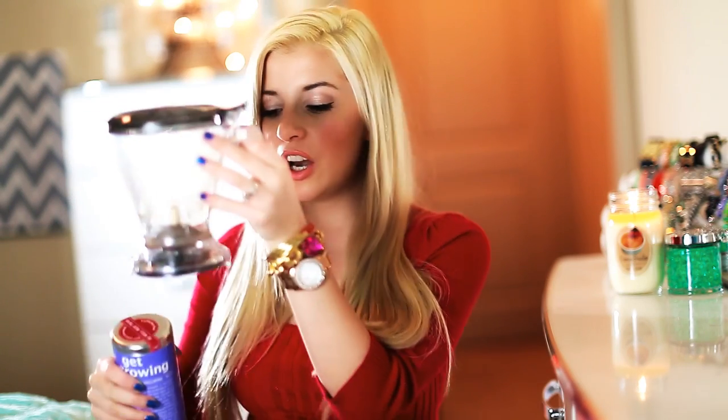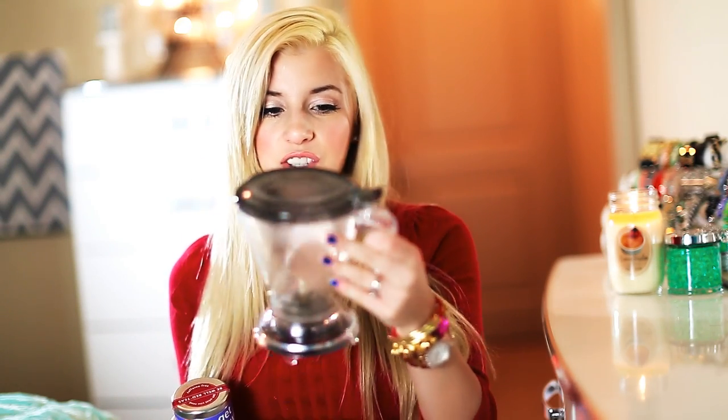This teapot was actually gifted to me by my brother-in-law last Christmas and I thought it was the most thoughtful gift ever. It's such a nice teapot — you put your tea in here, put it under your cup, and it dispenses right into your cup. It's just a great gift that anybody who loves tea will appreciate, and who doesn't like tea?